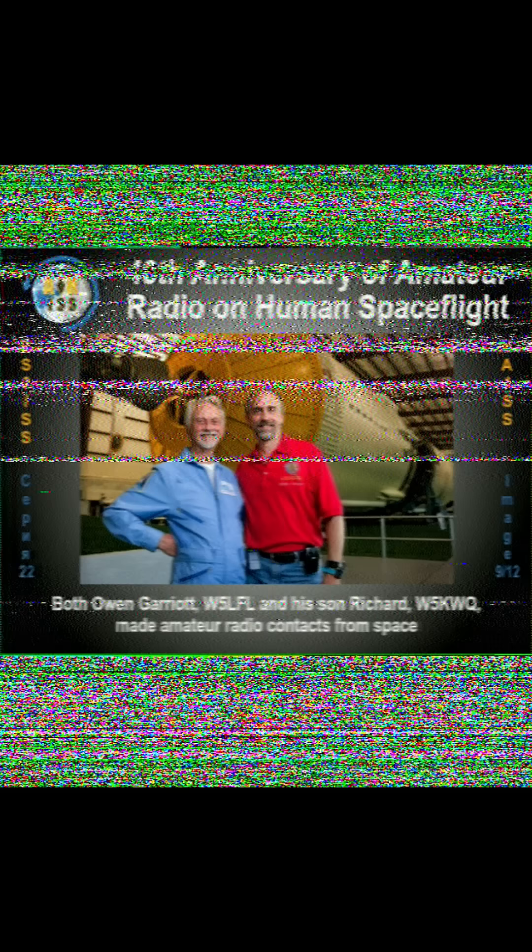Now it's called slow scan television, but it is very slow — it is much closer to PowerPoint slides than actual television. There's often a three minute break between images, so if you only get one or if you hear nothing when you start listening, don't get discouraged. Keep listening and see if something comes down.